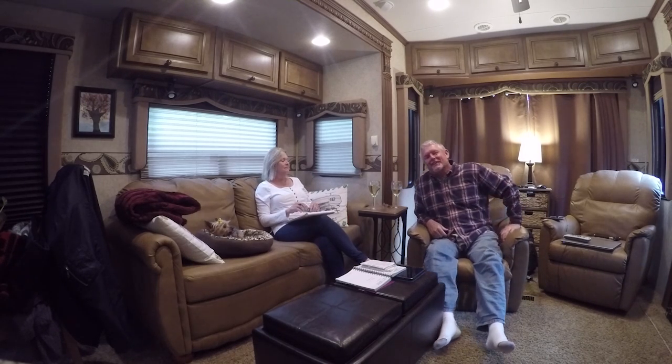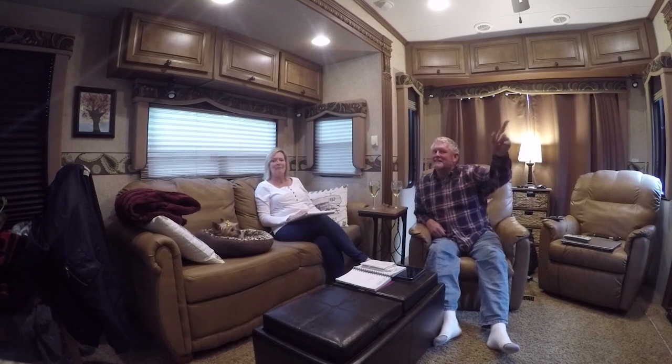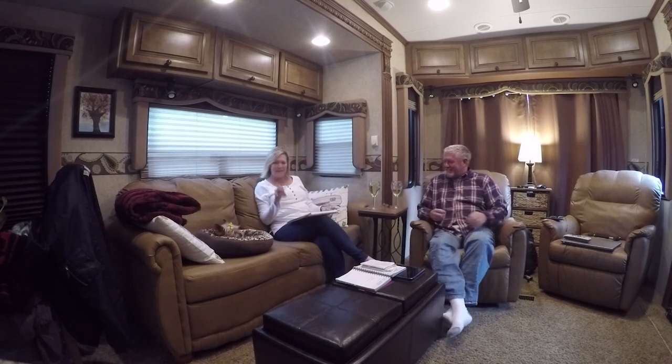So how long can you live with your wife in an RV? About a month. Stay tuned next week.